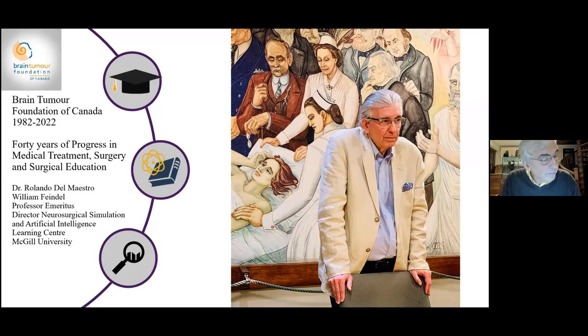First, I would like to congratulate all the past and present members of the Brain Tumour Foundation of Canada on the 40th anniversary of the founding of the organization in 1982. I'm honored to have been asked to provide insights into 40 years of progress in medical treatment, surgery, and surgical education.